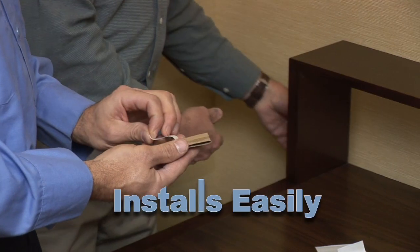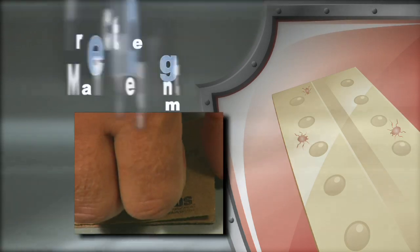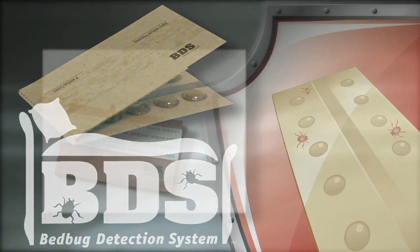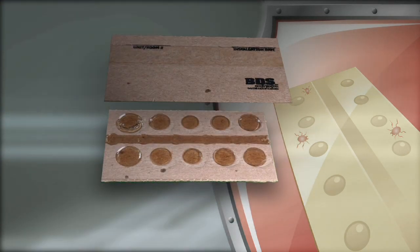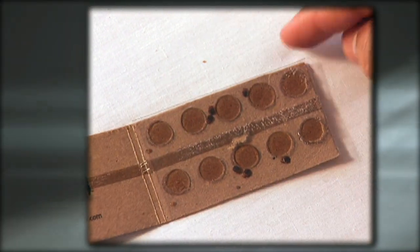With a little training, the bed bug detection system is an easily installed device that can be used to meet the bed bug challenge. This product places an additional layer of proactive bed bug detection to any bed bug management program. BDS is a unique detection device specifically designed to catch and detect bed bugs. The strategic placement and configuration of the glue within the BDS makes it nearly impossible for bed bugs to escape without getting caught.